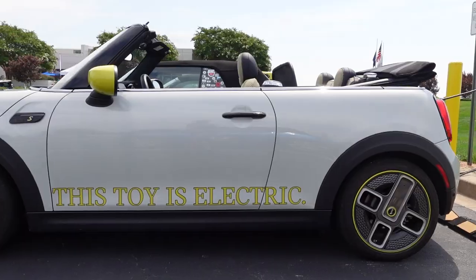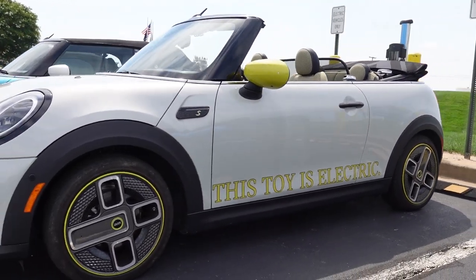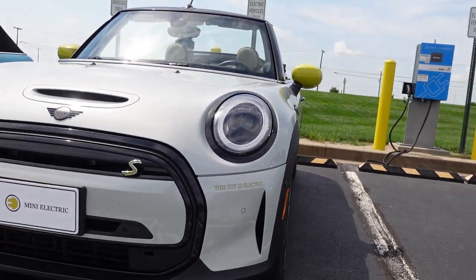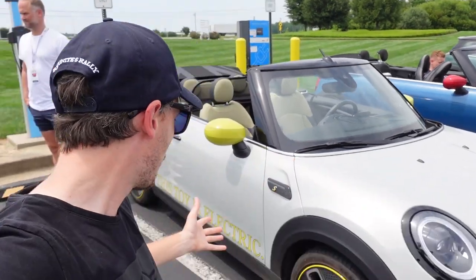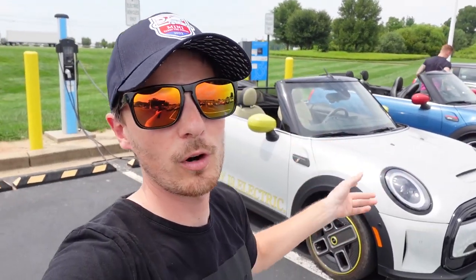Special treat for us right here — this is the one-of-one electric convertible. So here we are with the one of one. This toy is electric; this is the electric convertible.